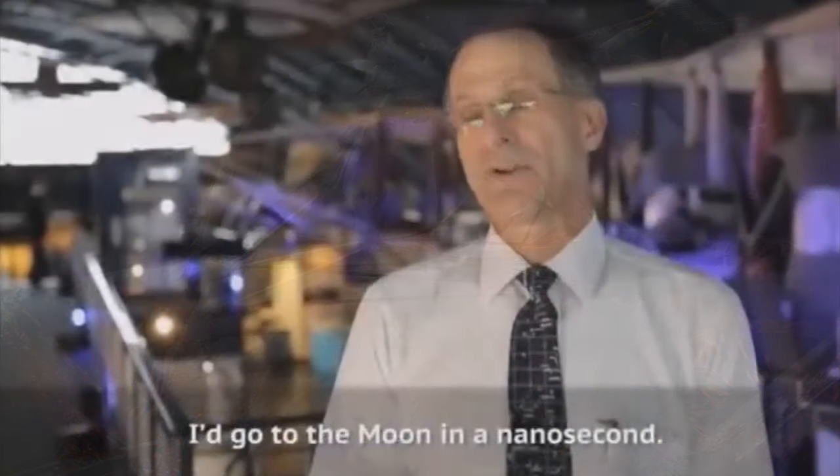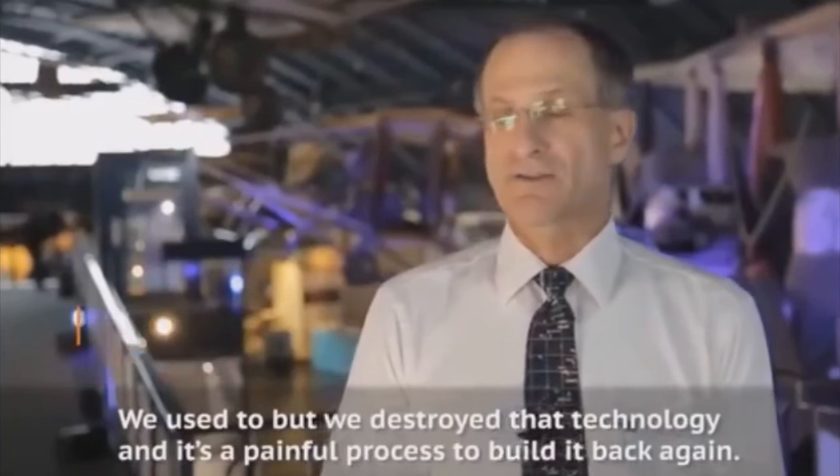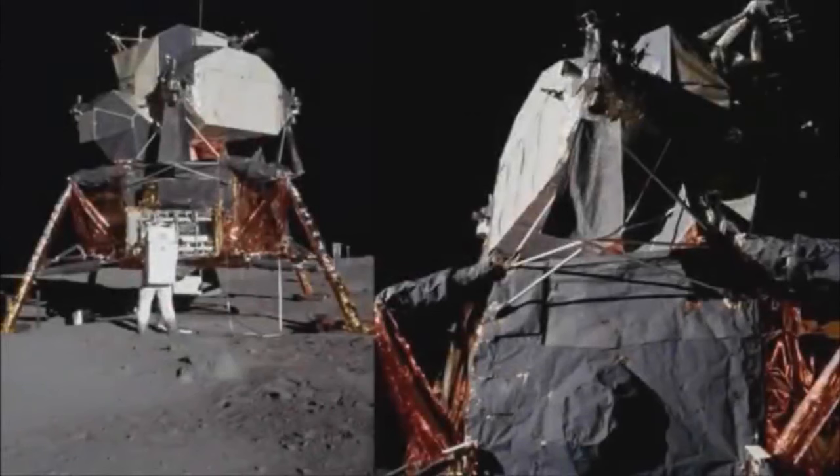Most unbiased viewers would assume your average high school art class could construct this contraption without much struggle. But official NASA spokesman and astronaut Don Pettit assures us that this 1969 technology is so advanced that even with their multi-billion dollar yearly budget, they cannot for the life of them recreate it now. 'I go back to the moon in a nanosecond,' Don informs us, 'but NASA destroyed that technology, and it's a painful process to build it back again.'